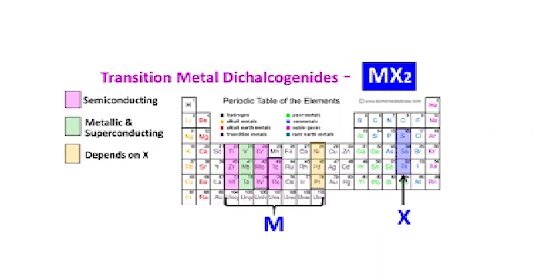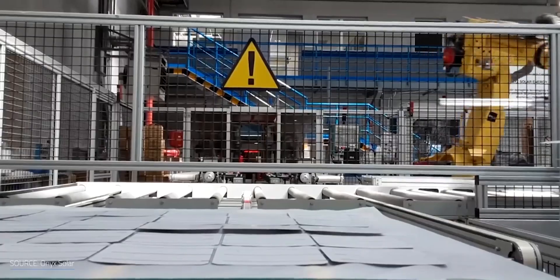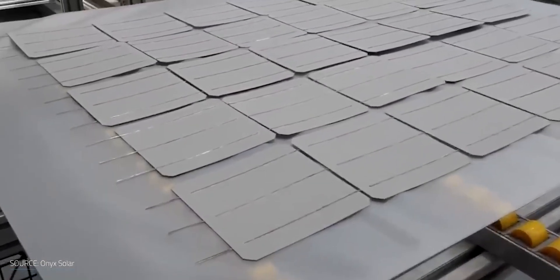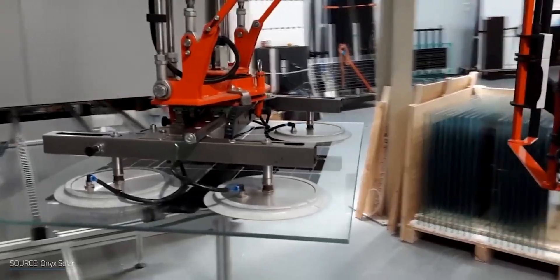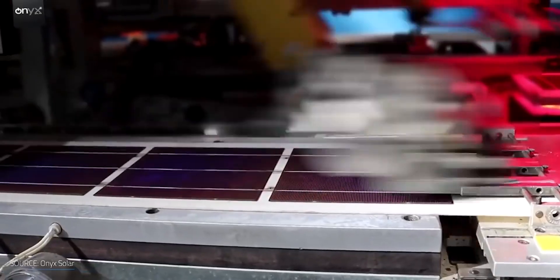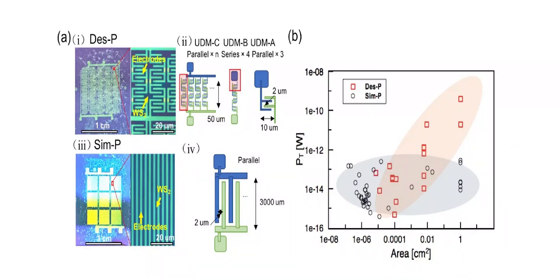Tungsten disulfide is a member of the family of materials known as transition metal dichalcogenides, or TMDs, which the scientists said are ideal for near-invisible solar cells due to their suitable band gaps in the visible light range and highest absorption coefficient per thickness. In the development of the solar cells, the researchers sought to avoid interface impurity, which they said may cause undesired surface recombination, reducing the separation efficiency of carriers at the interface barrier.